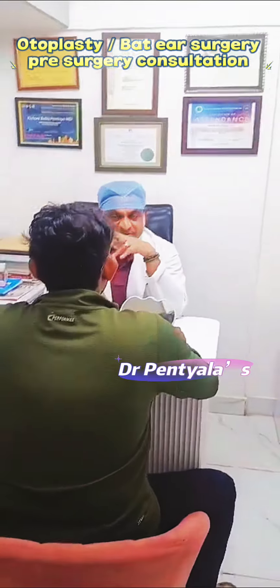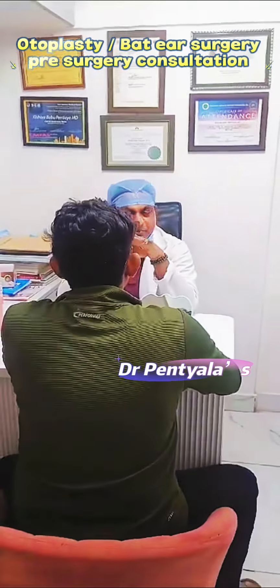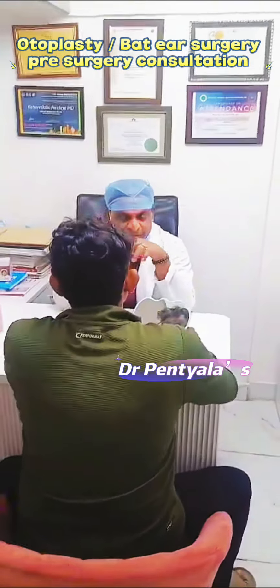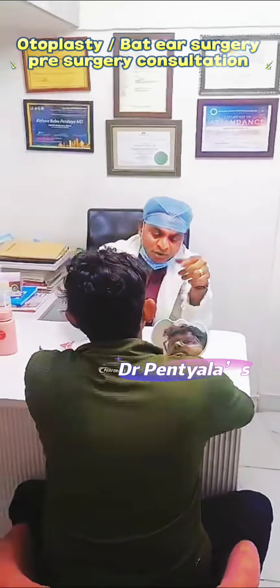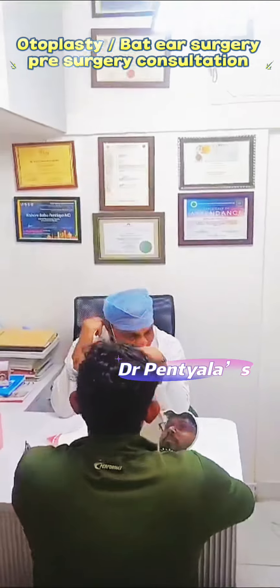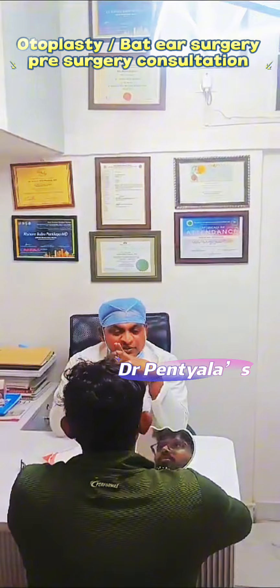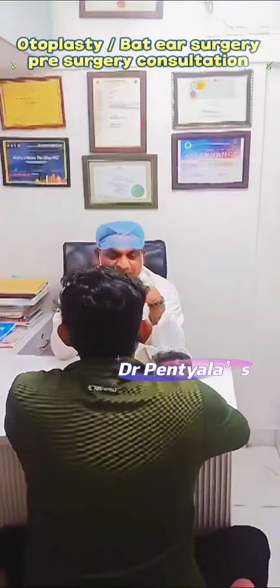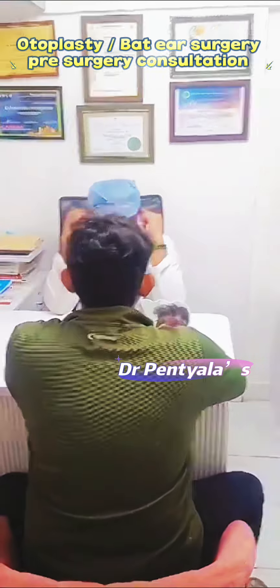This procedure can be done with local anesthesia. There is no need to be admitted in the hospital. We give local anesthesia only there. Once I give the injection, you have to hold for about one minute. After that, no pain at all. Once I give the local anesthesia, in five minutes only that area will go numb. The rest of the body will be the same — only local anesthesia is needed.